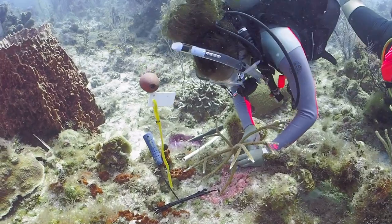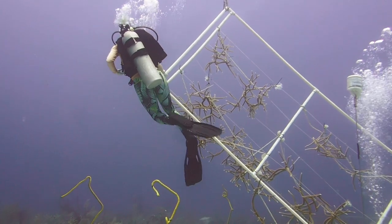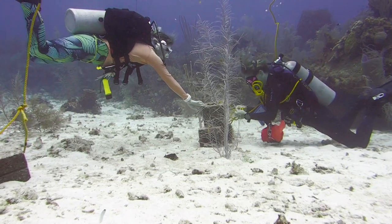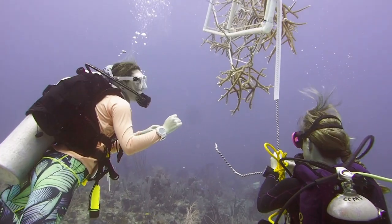The next phase of the coral restoration project is key. We will identify more resilient and robust corals to boost the wild populations via a methodical and science-based outplanting program.